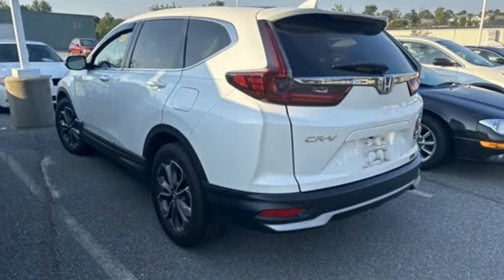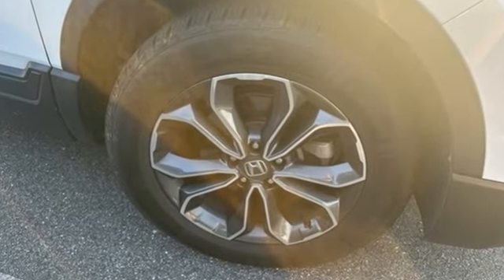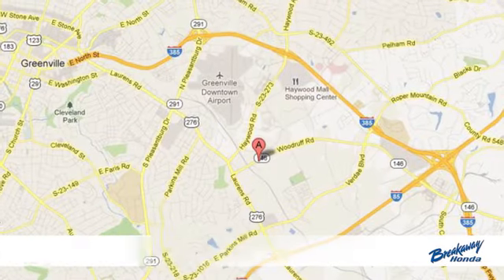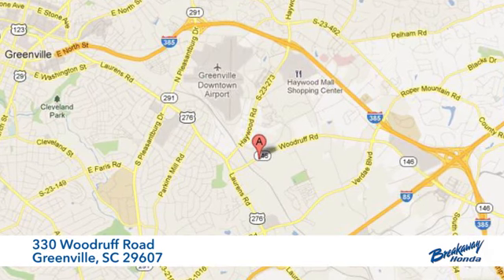Honda's created some of the most admired vehicles on the planet. You'll never know until you try. Test drive it today. Call, click, or stop in today. We're conveniently located at 330 Woodruff Road in Greenville, South Carolina.